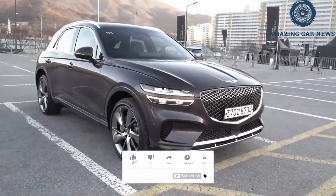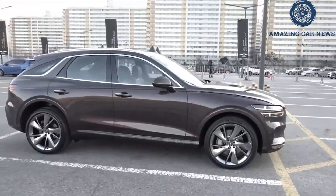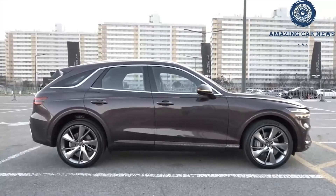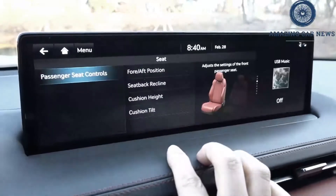Oddly, despite being equipped with a sensor key and push-button start, the rear doors do not have sensors in the exterior handles. So when you're wrestling a load of shopping, you first need to pull on a front door handle before the rear will open. First world problem, sure, but we noted it because the Genesis otherwise has most other boxes ticked.